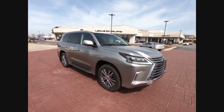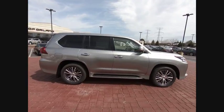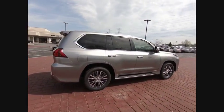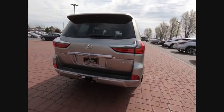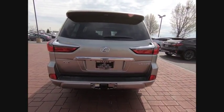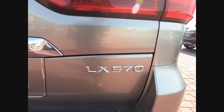The 2018 LX. The Lexus LX is a full-size sport utility vehicle sold by Lexus since 1996. Three generations of the Lexus LX have been produced, all based heavily on the long-running Toyota Land Cruiser series of SUVs.